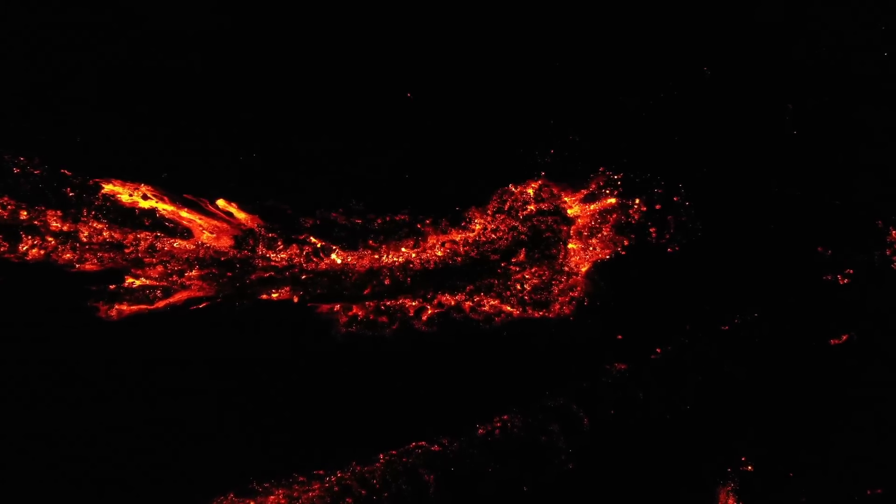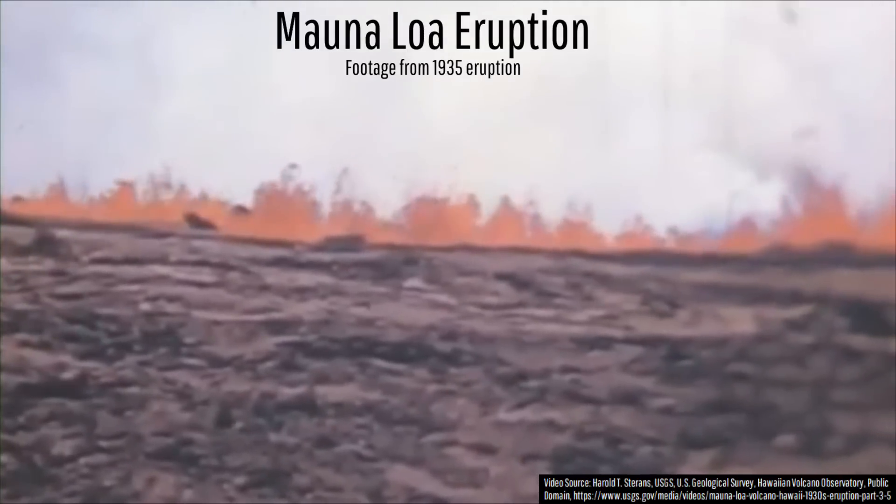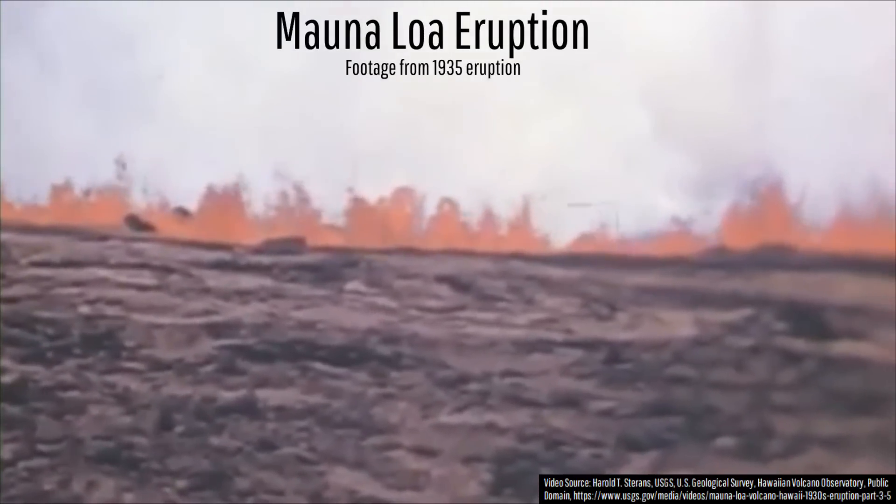There was only one problem: the residents of Paternò were now in the potential path of advancing lava, and angry at what the residents of Catania had done, they brawled with and then chased them away, causing the lava to eventually resume its original path.